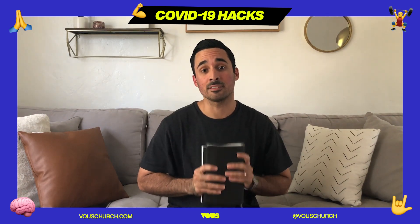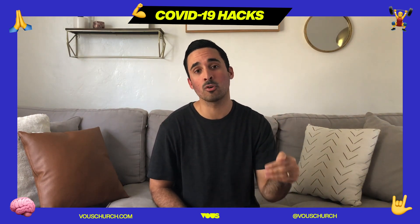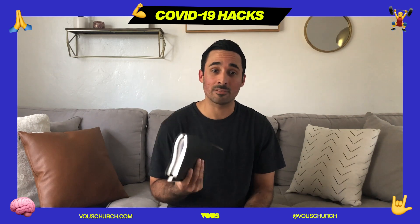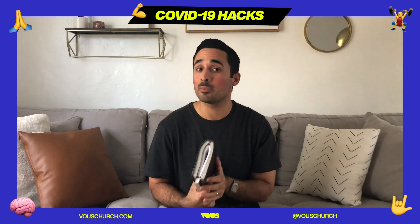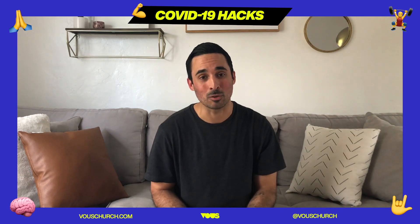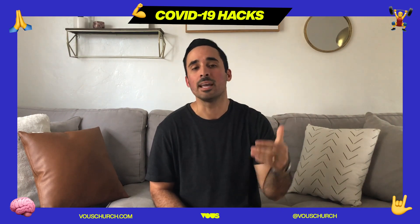I think this season where we're working from home, practicing social distancing, and staying inside our homes is a fantastic opportunity for all of us to be diving into our Bible more. Maybe you already dive into your Bible a ton — this is a time to get even deeper. But maybe you've had a Bible on your bookshelf or by your nightstand for a long time and haven't actually picked it up. That's cool — let's change that today.